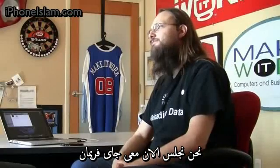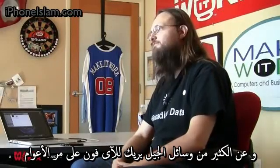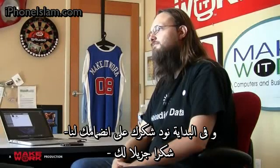We're sitting here with Jay Freeman. Jay, of course, is responsible for Cydia and a lot of the work that's gone into iPhone jailbreaking over the years. So Jay, first, thanks for joining me.